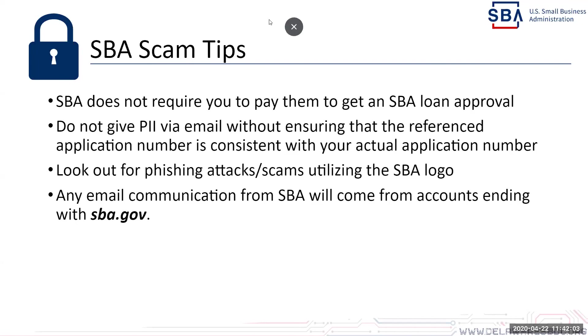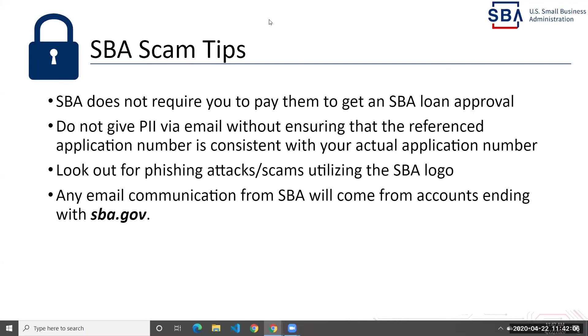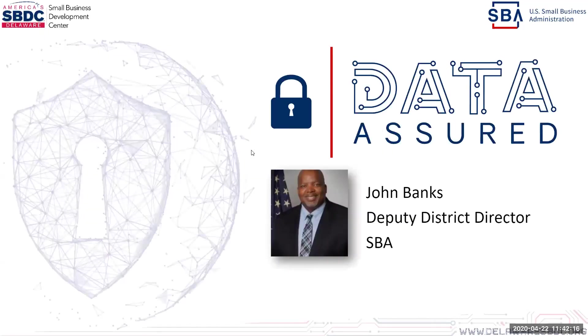Thank you very much, John. That was very informative. Your email is john.banks@SBA.gov — for those of you with requests or specific questions, feel free to email John. He answers a lot of our questions here at the SBDC and it's always been a great time working with him. Without further ado, I thank everyone for joining and participating. Thanks.